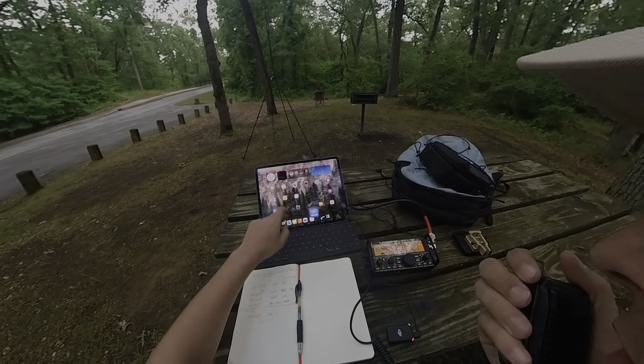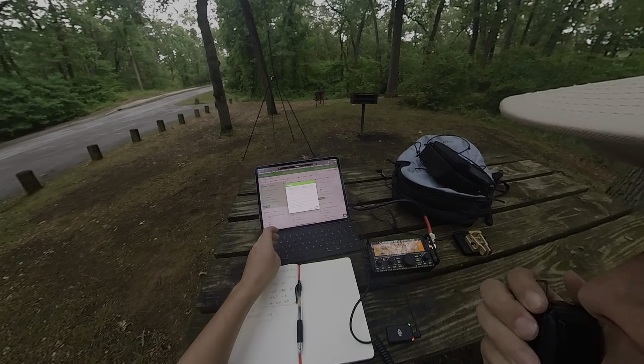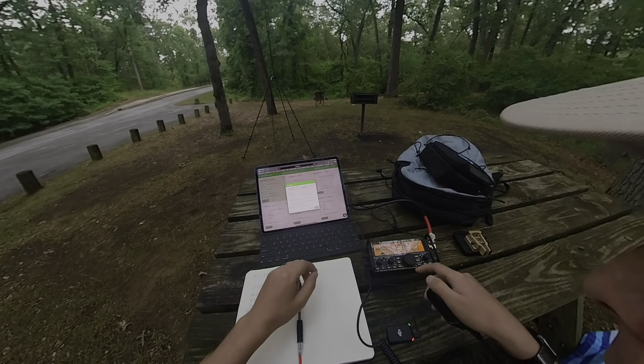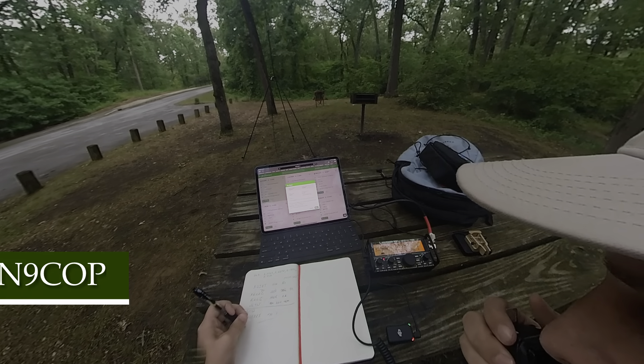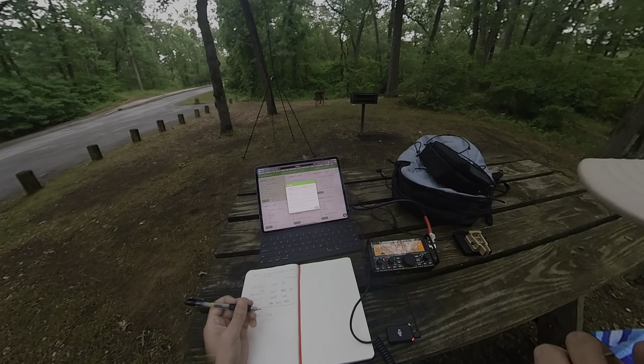CQ CQ Parks on the Air, this is Kilo Charlie 9 Alpha Alpha Papa calling CQ Parks on the Air. November 9 Charlie Oscar Papa QRP — November 9 Charlie Oscar Papa QRP, you're about a 3-3.